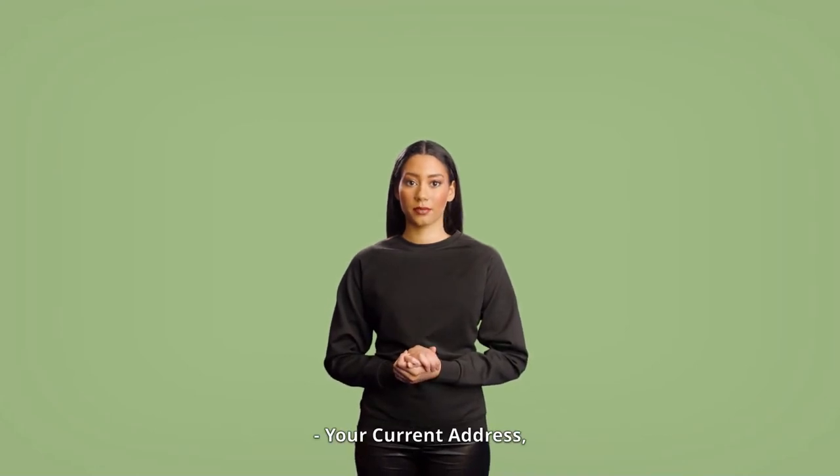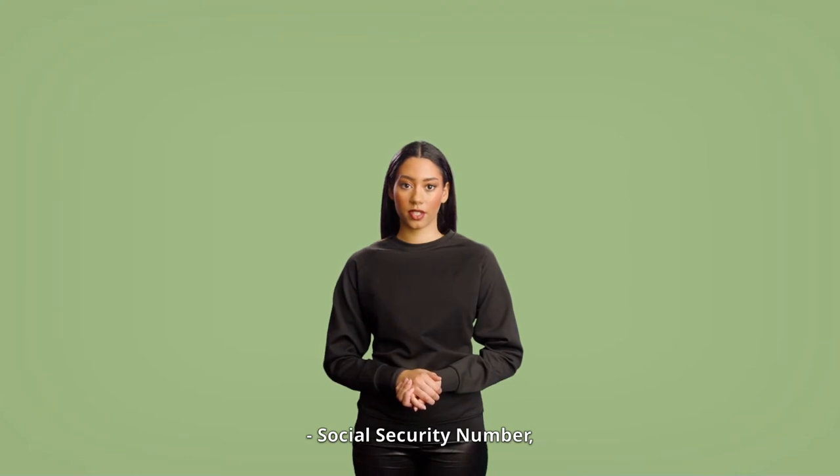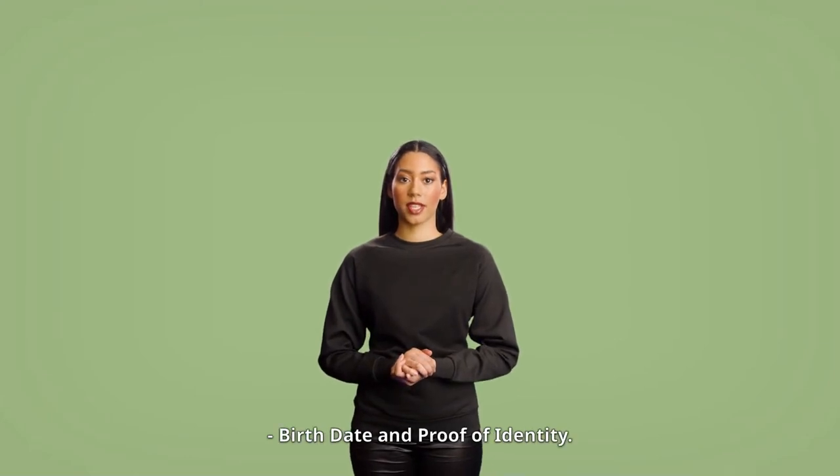For security purposes, your signed written request must include your first name, last name, current address, current phone number, Social Security number, birth date, and proof of identity.